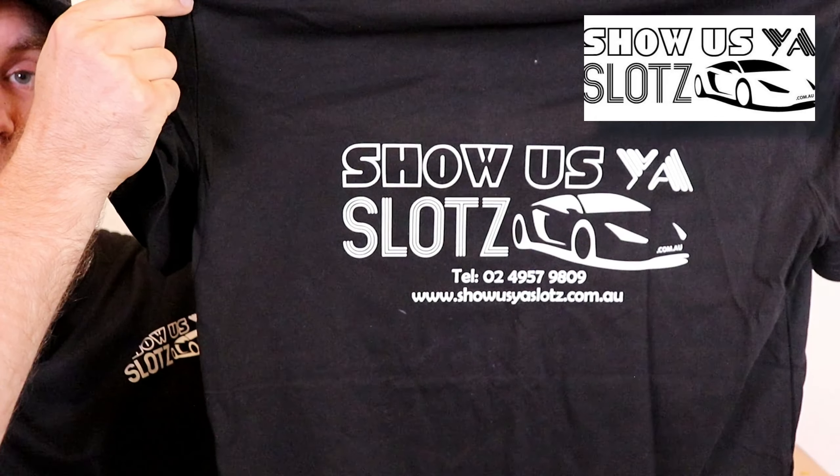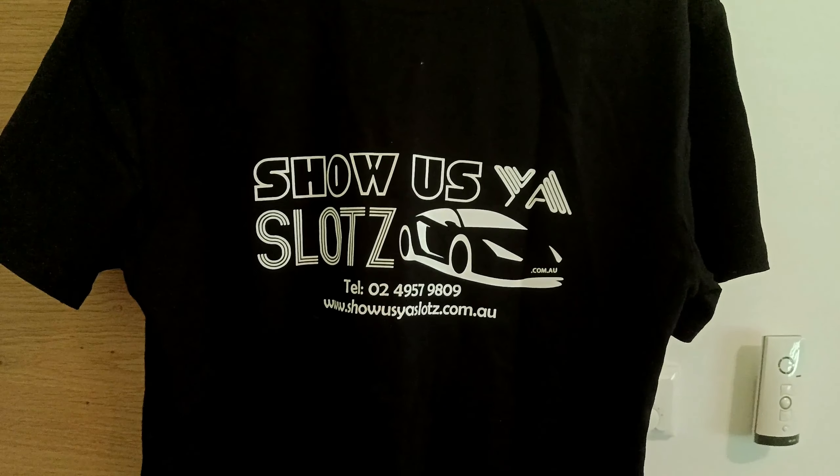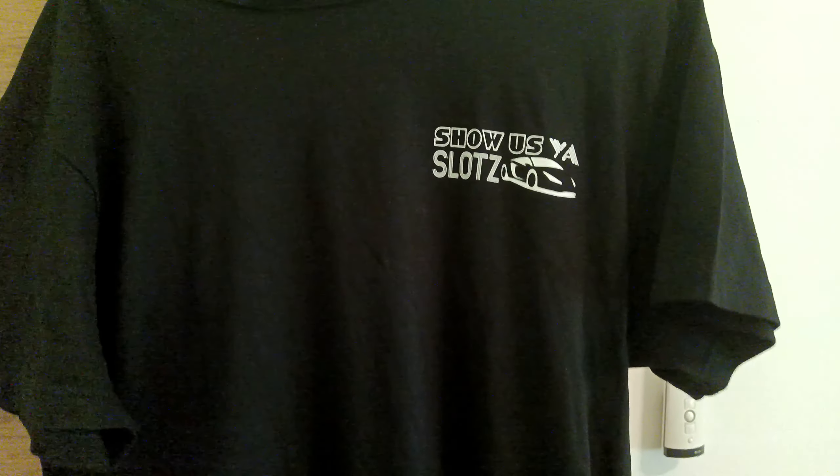They've also sent me some more apparel. I'm a huge apparel fan and if I can support a local, I do. You will see this on the channel from time to time. Really cool slogan, really cool logo — Showershire Slots. Their contact number is on the back, and I will show you some close-ups of both of these t-shirts.